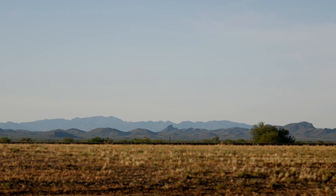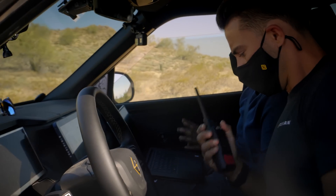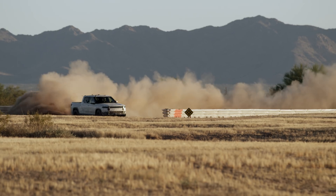Where are we right now? We're in what feels like the middle of nowhere in Arizona. We drive it through rocks, we drive it in the dirt, we drive it through mud.